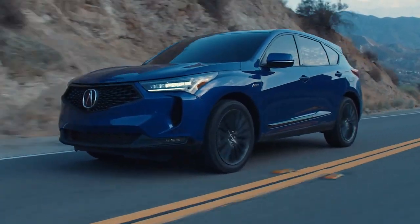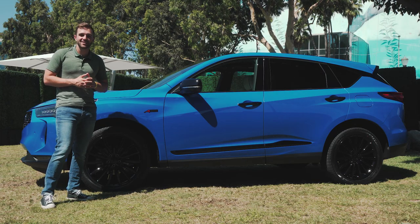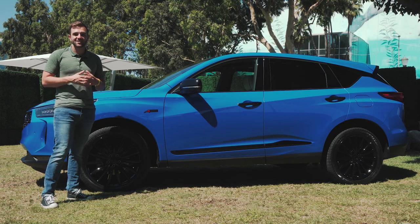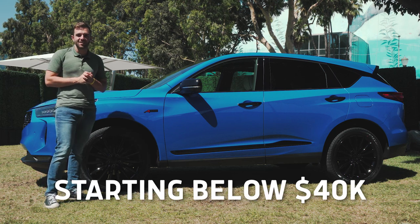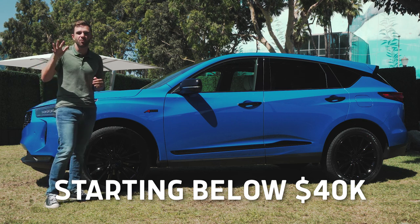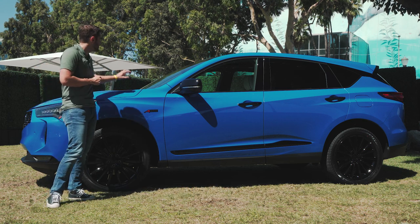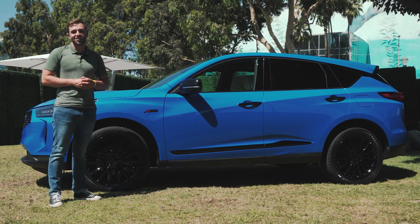The 2022 Acura RDX goes on sale later this year in November. We don't have exact pricing confirmation yet, but you can expect it to be about the same as it is now — starting at under $40,000, and by the time you add things like the A-spec and Advanced package, mid-40s and up from there. We also expect to drive this car in the coming weeks, so be sure to head over to MotorOne.com to get all the details.